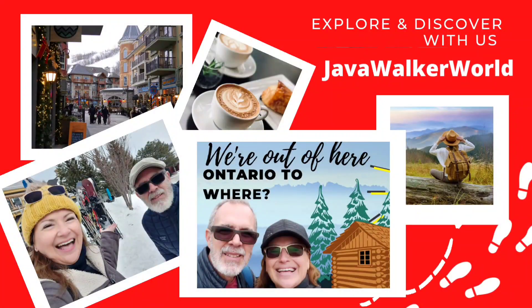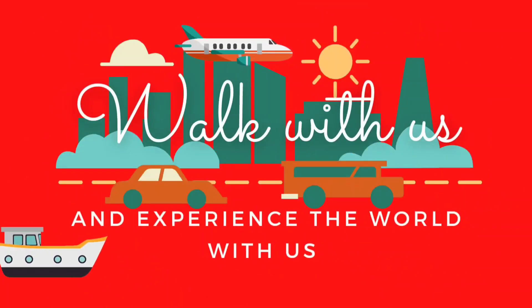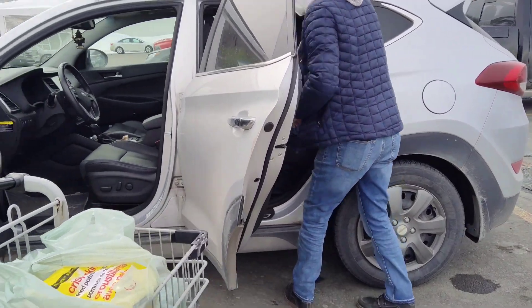We're doing our first shopping for the cabin and it was expensive. Let's hope when we get there the refrigerator is working. The car is just packed and we're headed from town to the cabin - should be there in about a half hour. We are Frank and Fern with Java Walker World. Join us on our journey to quench your thirst for the simple pleasure of a good coffee and explore our magnificent world one step at a time.